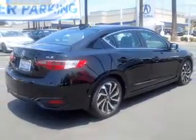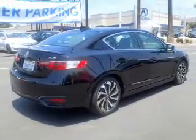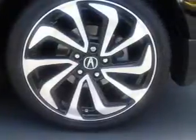Inside you'll find leather seats, heated seats, Bluetooth connectivity, an auxiliary input, steering wheel controls, a premium sound system, push-button start, and automatic climate control.